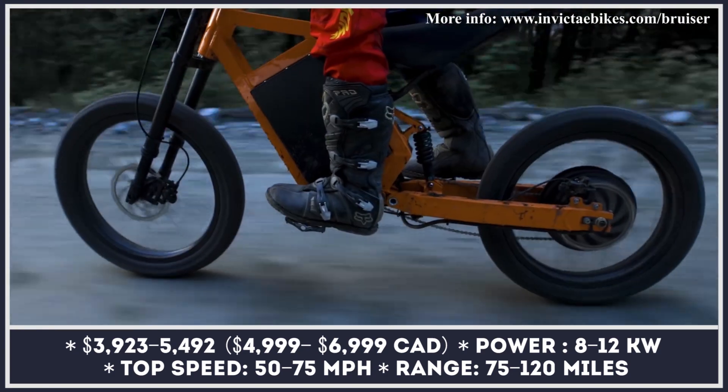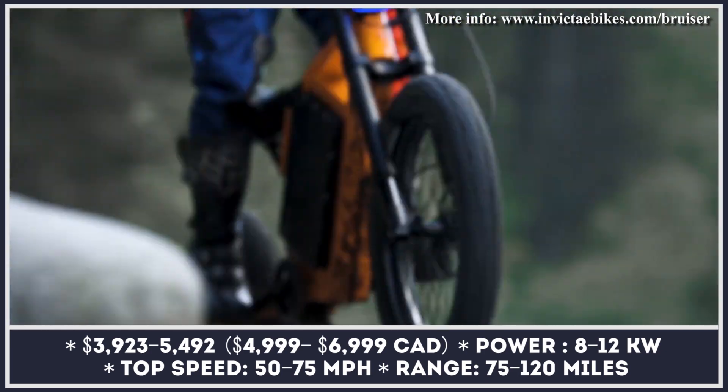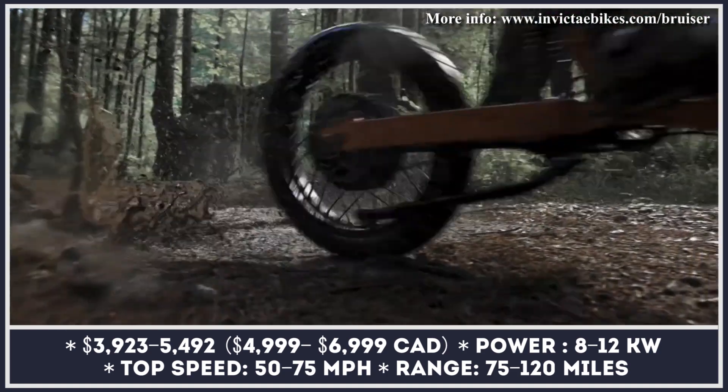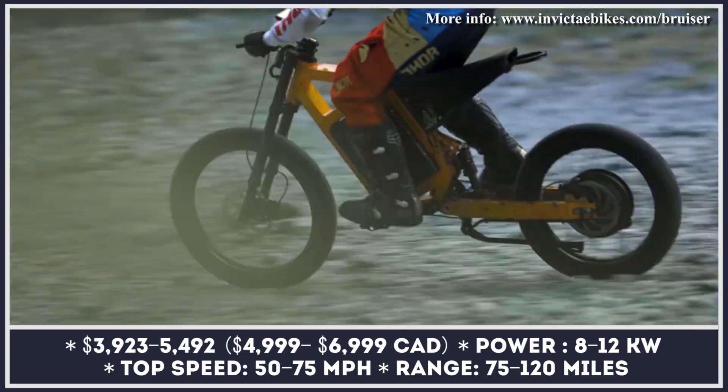Besides producing astonishingly fast dirt bikes, this Canada-based shop is open to accepting orders for custom bikes and conversions. So if you have an idea for an eBike build of your dreams, this company would gladly turn it into reality.